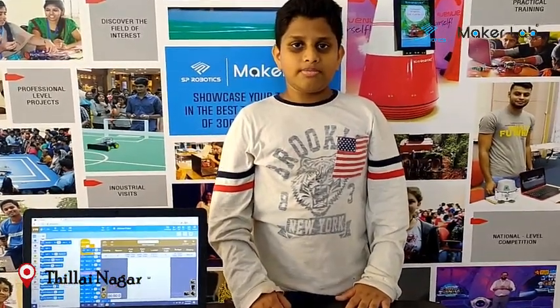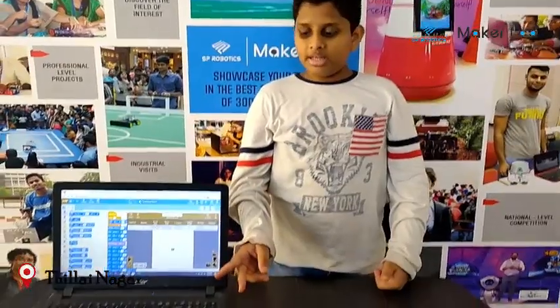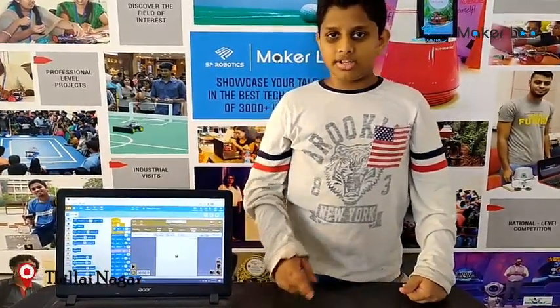Hi, I am Sai Koshik from SP Robotics Maker Lab, Tirana Katulichi. So this is my style programming project and I have got it to draw a house. So let's see the working.